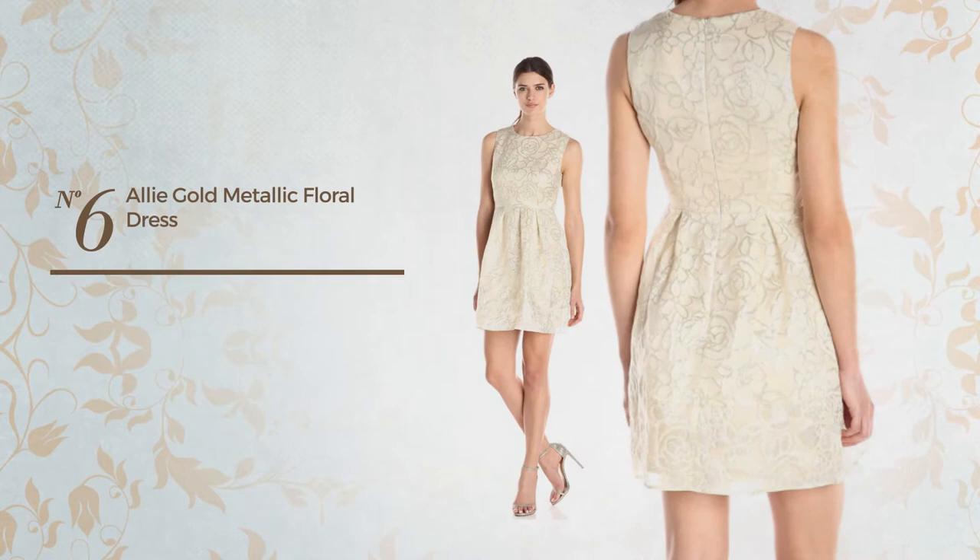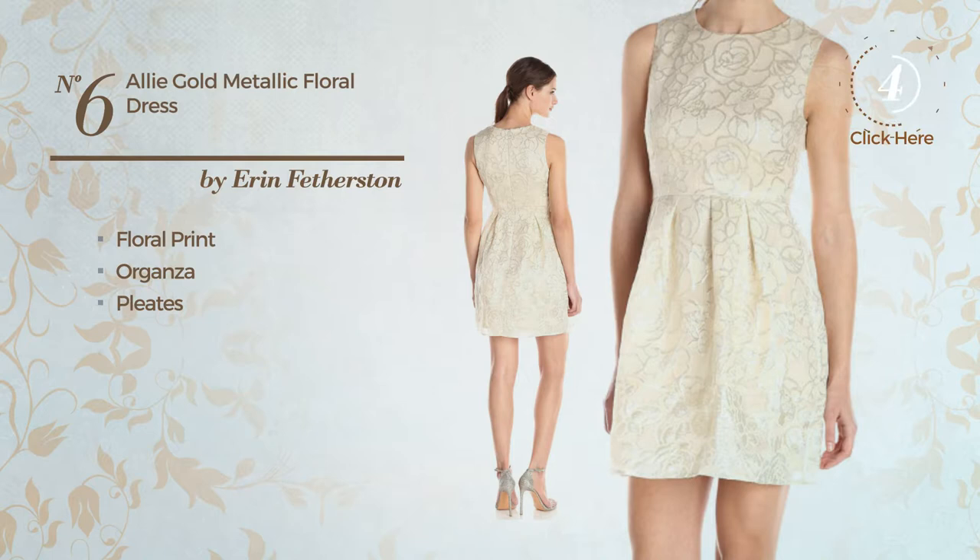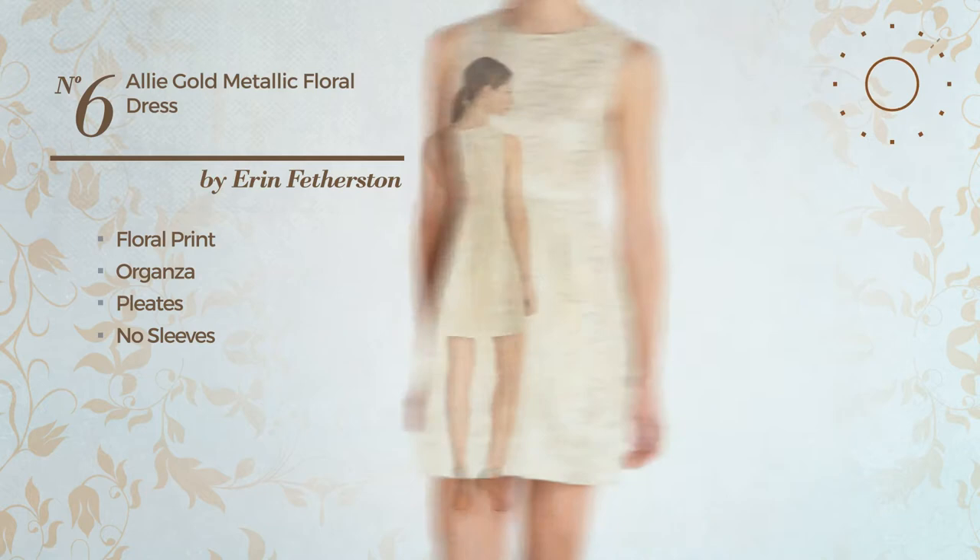Number 6. A fit and flare dress. Featuring a metallic design with floral print, produced with organza and styled with pleats, this dress includes no sleeves. Available merely in this multicolored version.